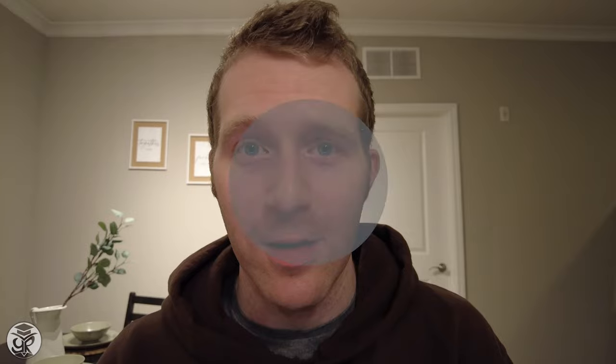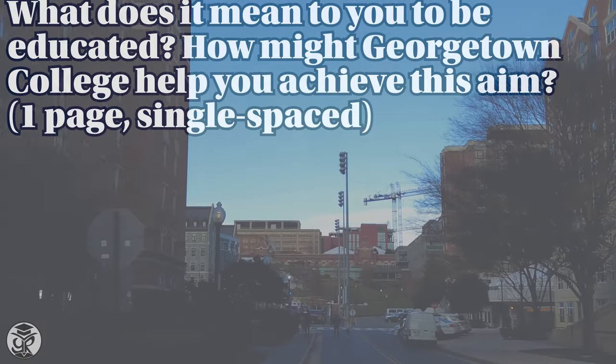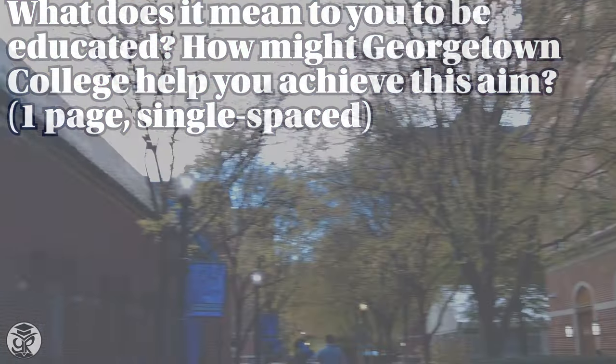Now, before we get into the final prompt, I'd like to mention that Georgetown has different essay prompts depending on which undergraduate school you're applying to. I'm going to be focused on the one provided for Georgetown College. The prompts for other schools are essentially 'why major' essays with a little bit of 'why Georgetown' sprinkled in. The Georgetown College essay is similar, but with a twist. So this prompt is just like the Carnegie Mellon prompt we discussed in a previous video. In this case, we do have a bit more space, so we can spend more time connecting your idea of education to your major and then connecting your major to the opportunities provided at Georgetown through which you will fully explore it.